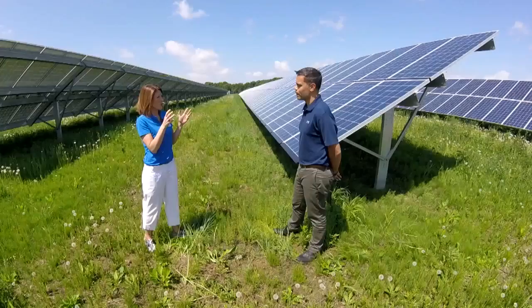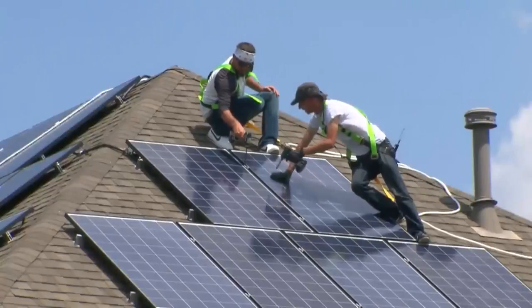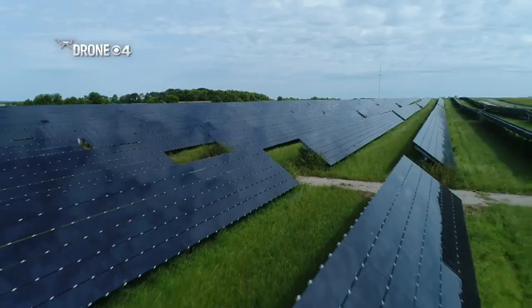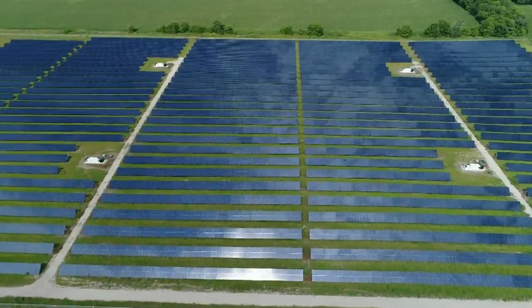There are basically three ways you can get solar power: you can have your own panel on a roof, one of those big giant solar farms — like the North Star Solar facility in North Branch — or this.